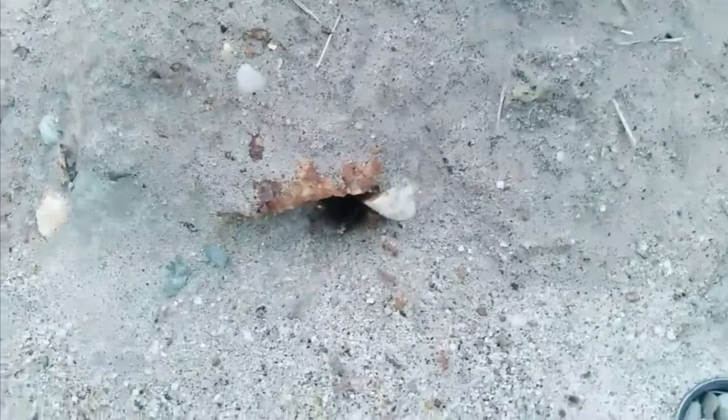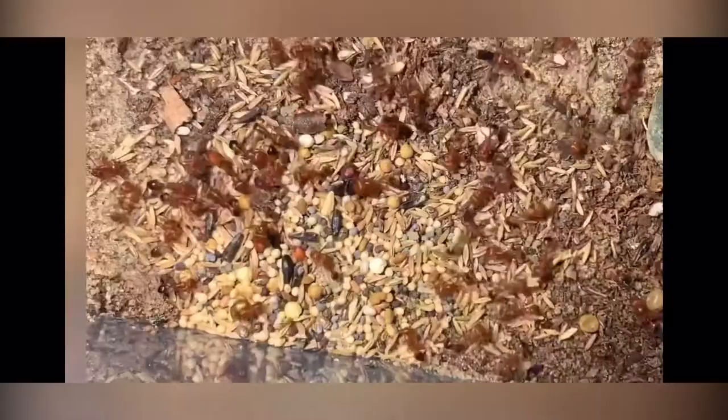For example, all Pogonomyrmex species sting, and let me just tell you, it does not feel good — I've been stung by one once and it was probably the worst sensation I've ever felt. Novomessor cockerelli doesn't spray formic acid and doesn't have a stinger, but it has an extremely strong bite — surprising because their jaws aren't really that big. Their body has a lot of muscle which makes their bite much stronger. Messor pheidole and Veromessor pergandei don't have stingers, don't spray formic acid, and don't have very strong bites, but they make up for all of this in majors.